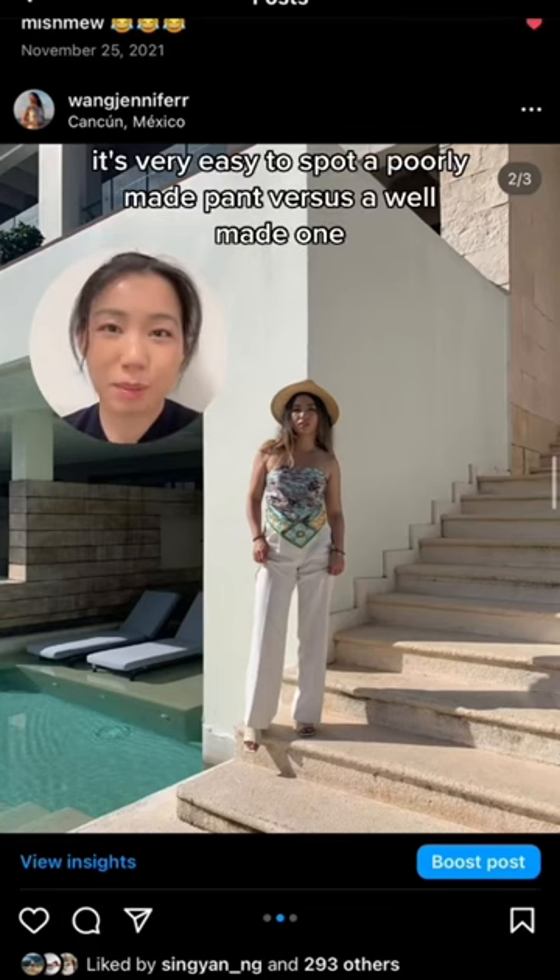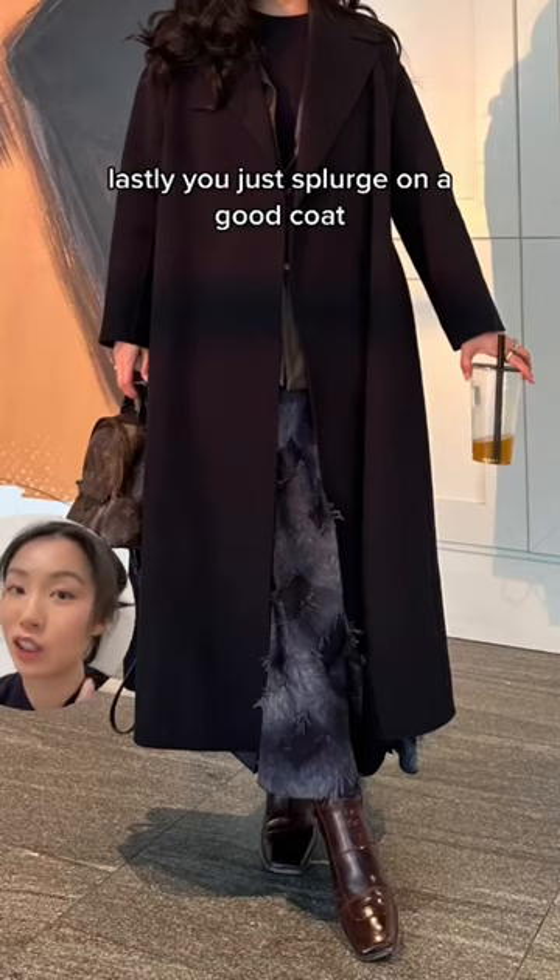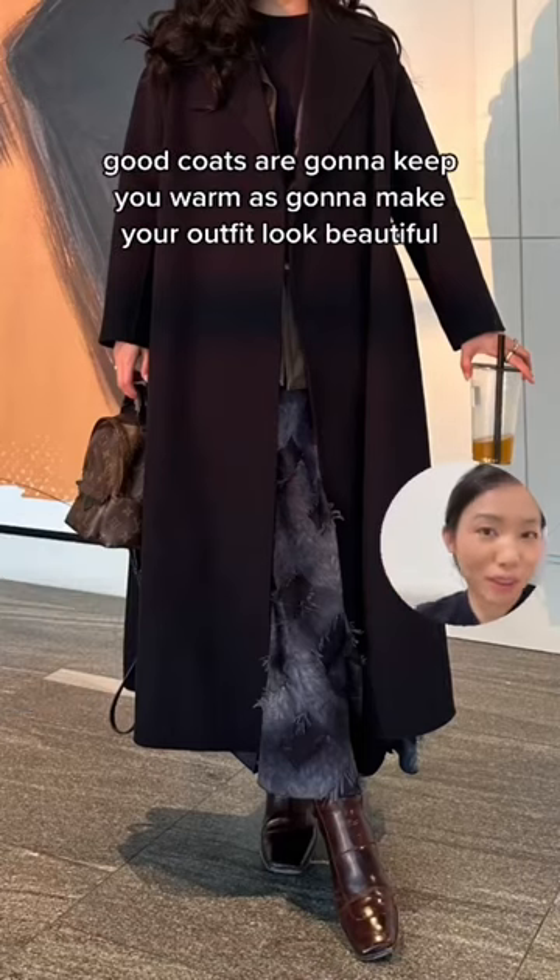You also want to splurge on a good pair of pants. It's very easy to spot a poorly made pair versus a well-made one, and a good pair of pants can definitely elevate your look. Lastly, you should splurge on a good coat — a good coat is going to keep you warm and make your outfit look beautiful.